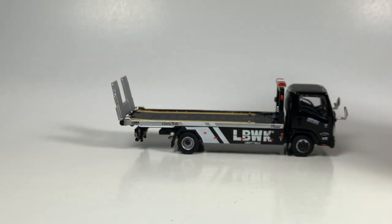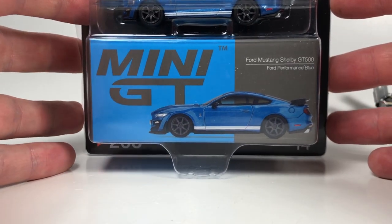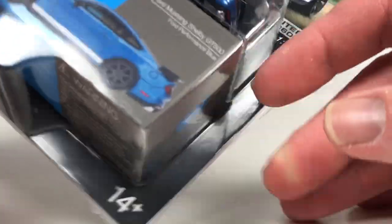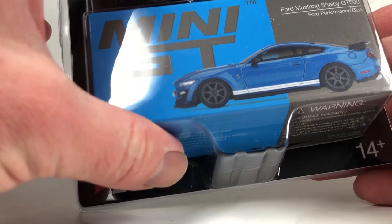We got one more to look at — we got the Mustang Shelby GT500. I am definitely interested in this one. For some reason I thought I might have already got this one, but I checked my spreadsheet and I did not have it. I was surprised. It's in Ford Performance Blue. I don't believe it's a USA exclusive — it's limited to 3,600 pieces for this U.S. release. It is the Shelby GT500, and we are going to compare it to the Mustang Shelby GT350R tooling from Global 64 Tarmac Works.